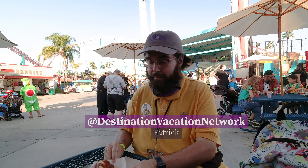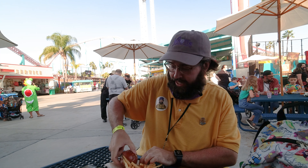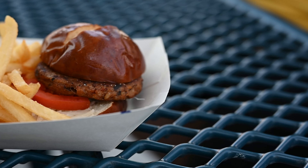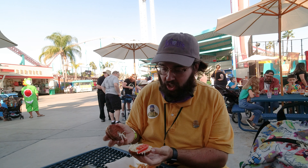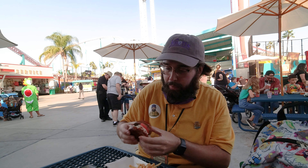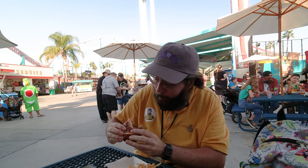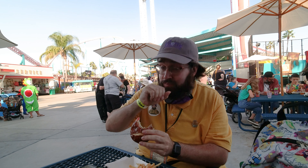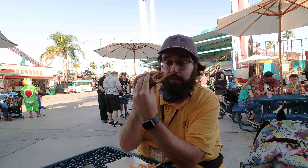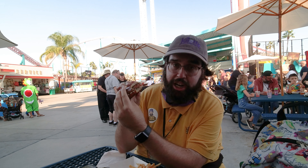This is Patrick from Destination Vacation Network. I got the vegetarian slider here at Coaster's Diner at Knott's, along with the fries. It comes with the vegetarian patty, a pretzel bun, and what I think is some kind of slaw. That's pretty good. If you're into vegetarian food, this is a very good burger. I approve.